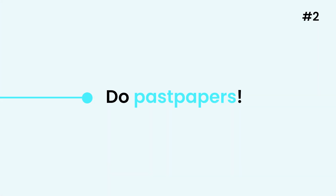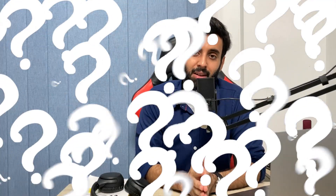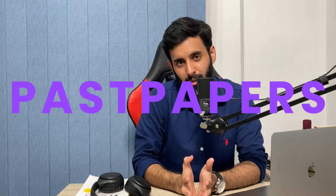Step number two is make sure that you do past papers. I cannot emphasize how important this is. A lot of times students come to me and they tell me that they're not doing well in math, and when I dig deeper it turns out that they didn't practice past papers. Doing questions from the book is very important — it takes you step by step, concept by concept — but once you're done with the whole topic make sure that you solve past papers.